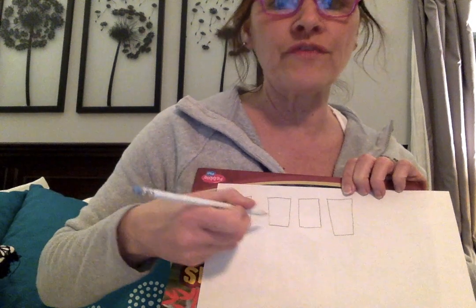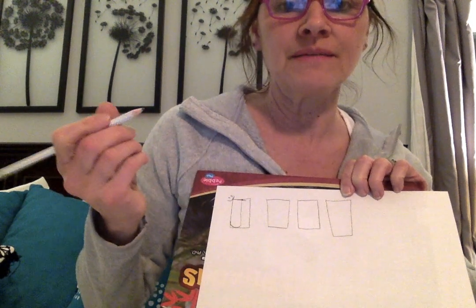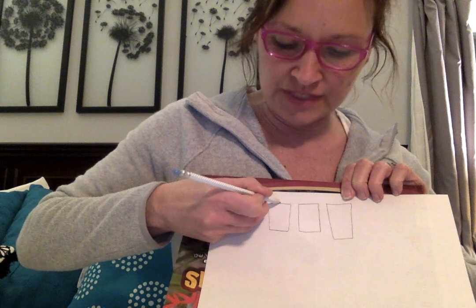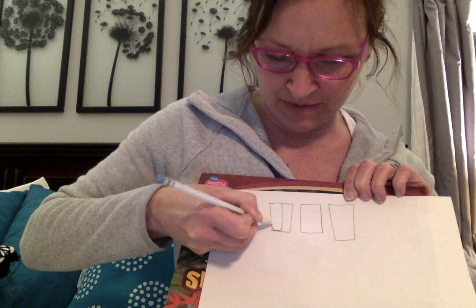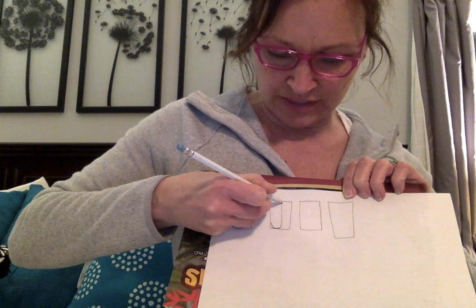So fill all ten boxes with the letter J. Start in the center, make a straight line down, and once you get toward the bottom curve it back up, then put on a little hat.